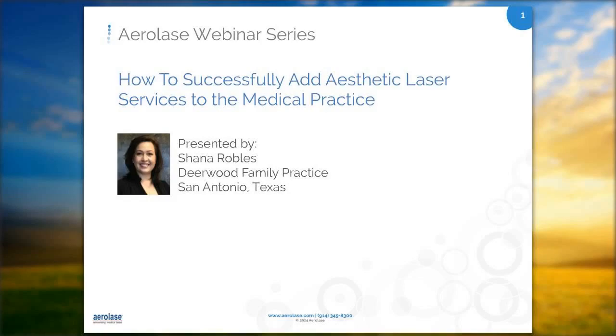I want to welcome everybody to the ERLA's webinar series on how to successfully add aesthetic laser services to the medical practice.